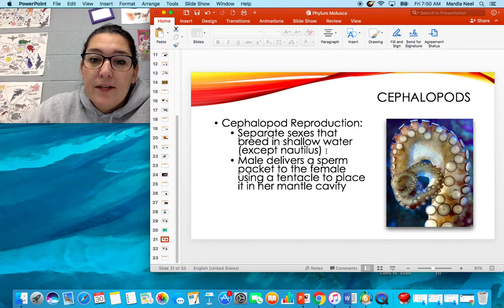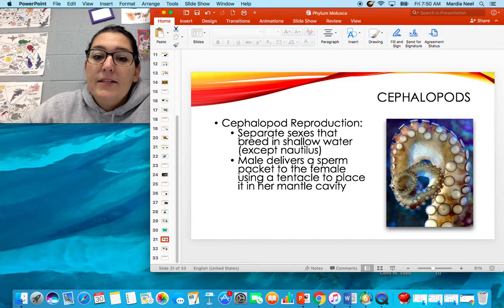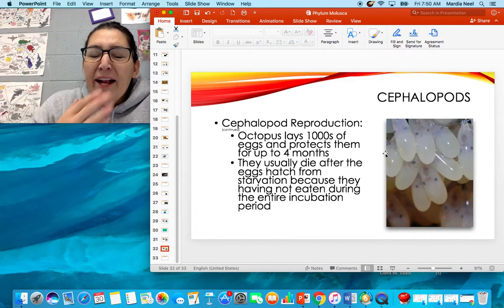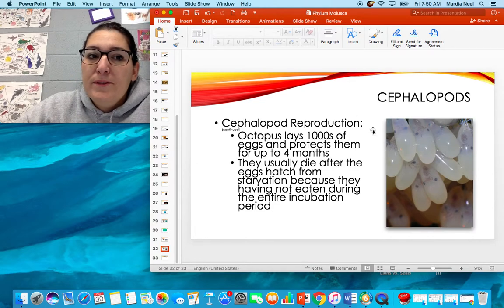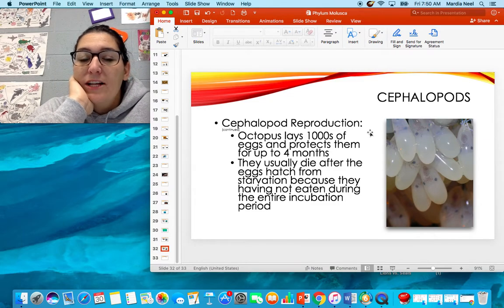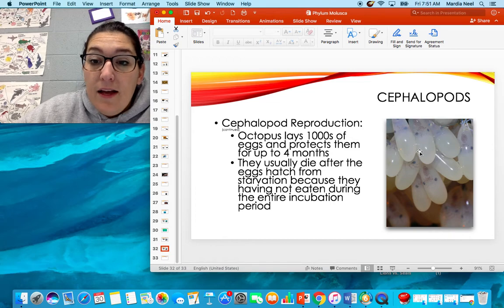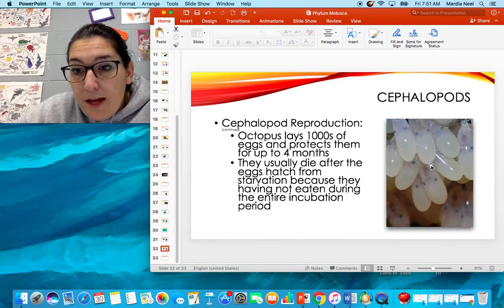Cephalopods have reproductive sexes and breed in shallow water. The male delivers sperm to the female using a special tentacle with reproductive structures on the end — he places that tentacle in her mantle cavity to fertilize her eggs. The octopus lays thousands of eggs and protects them for up to four months. This is usually the end of the octopus's life — they die after the eggs hatch because they don't eat. They protect their eggs at all costs and won't ever leave them to eat. You can see all the little baby octopi inside their eggs.